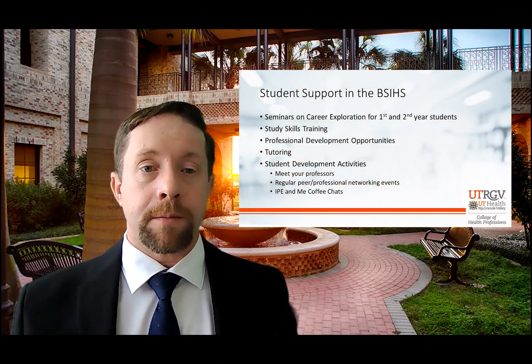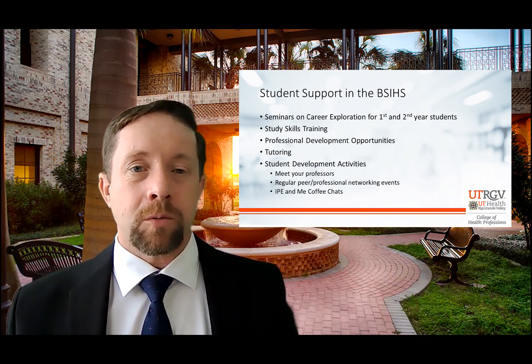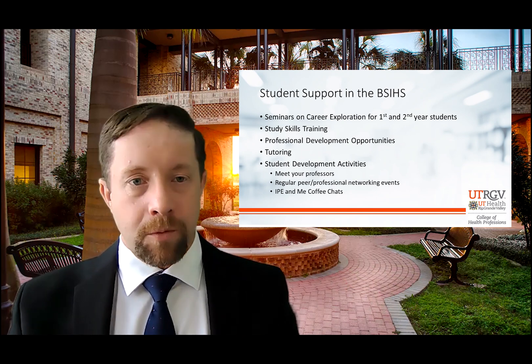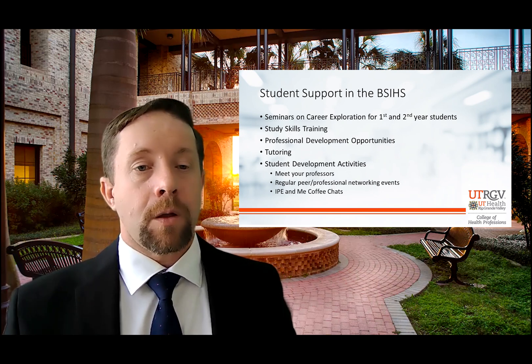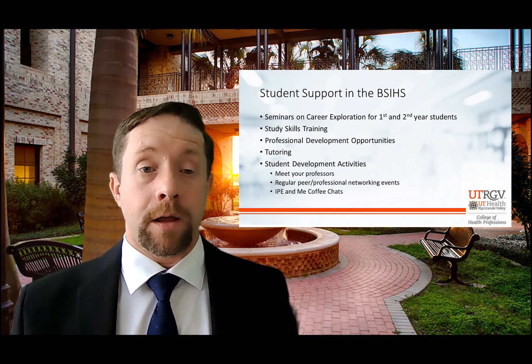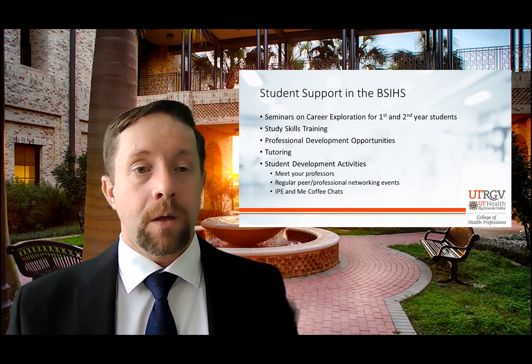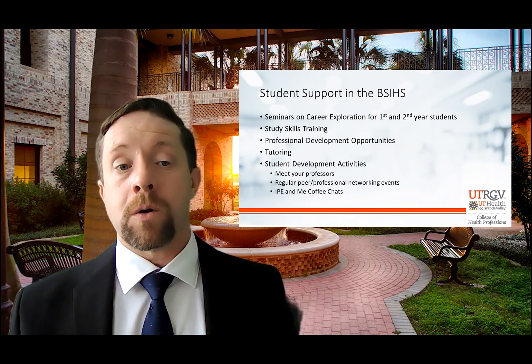In the Bachelor of Science in Integrated Health Sciences, we are focused on student support. For our first and second year students, we will be offering a variety of seminars and career exploration — because maybe you chose nursing or social work but don't really understand what they do, and we don't want you to get into a program and find out you hate it. We're going to offer great seminars, resources on study skills so that you can be successful in every aspect of your college career, professional development opportunities, and tutoring.